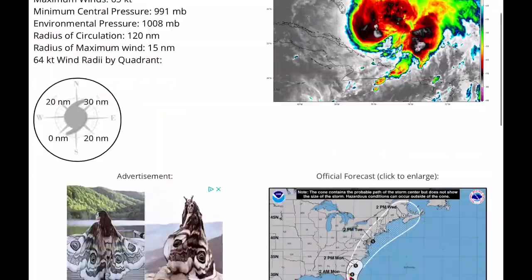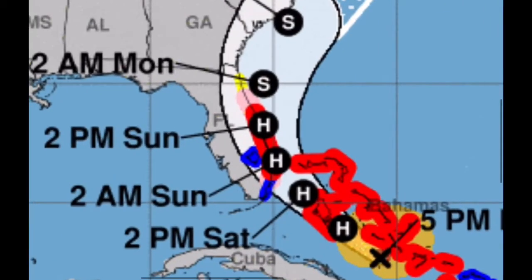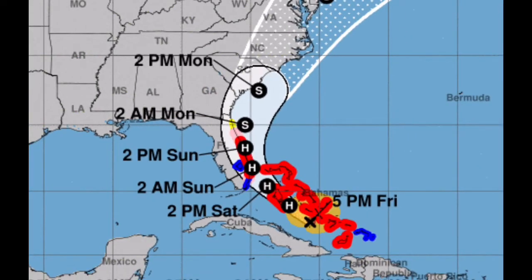Taking the latest info from the National Hurricane Center, hurricane warnings are issued for almost all of the islands of the Bahamas at this point. There's also a hurricane warning out for the eastern portion of Florida, where the storm is expected to get very close, if not make a direct landfall. Regardless of landfall, the storm is quite large, so tropical storm or hurricane impacts could be felt outside of the center of this hurricane.